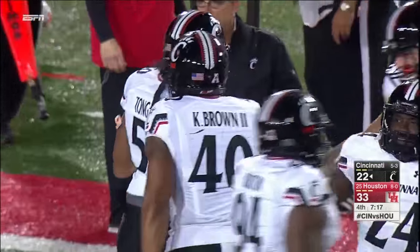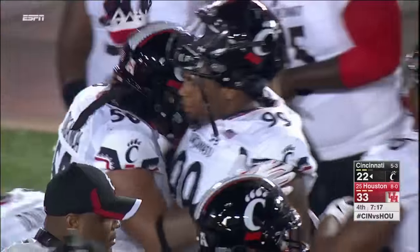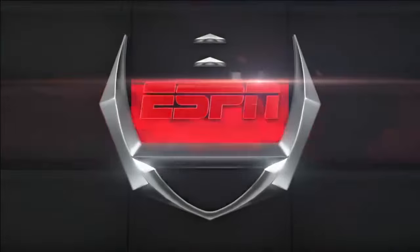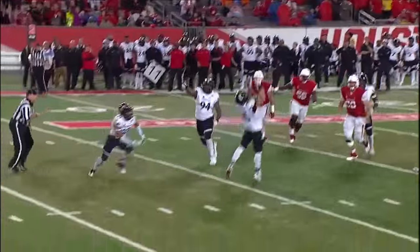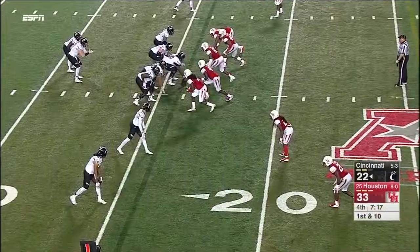Cincinnati is not out of this yet. The pass interference penalty takes away six and then the interception by Jenkinson takes away the football. 7:17 to go.